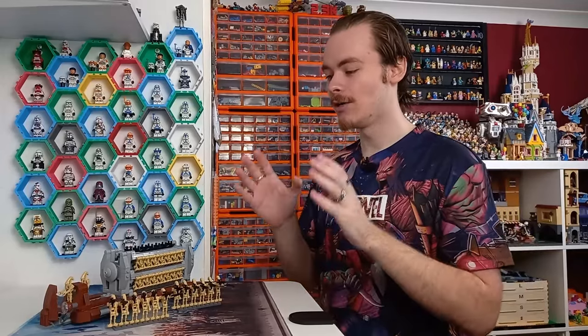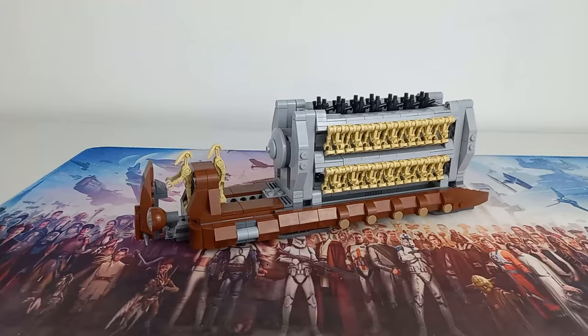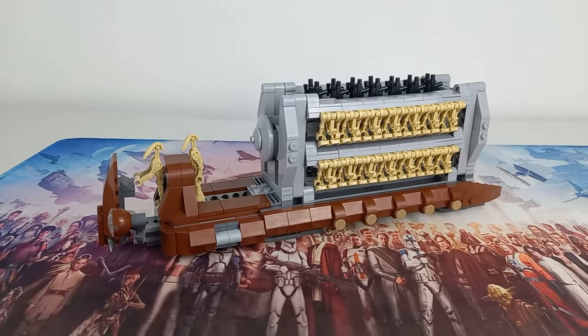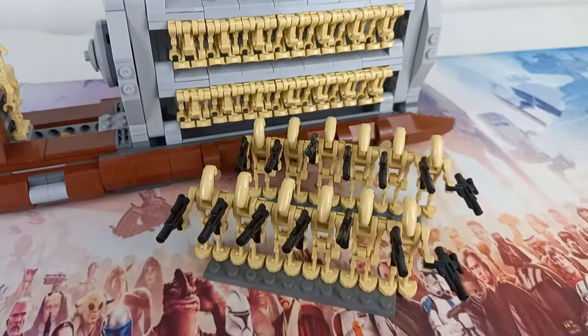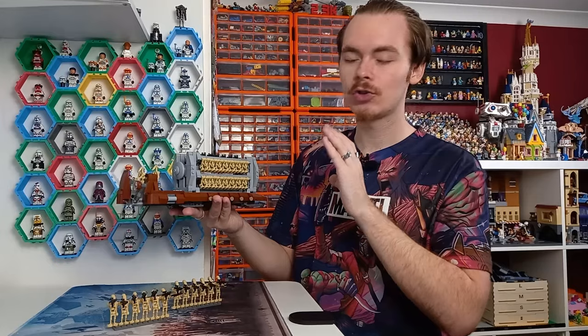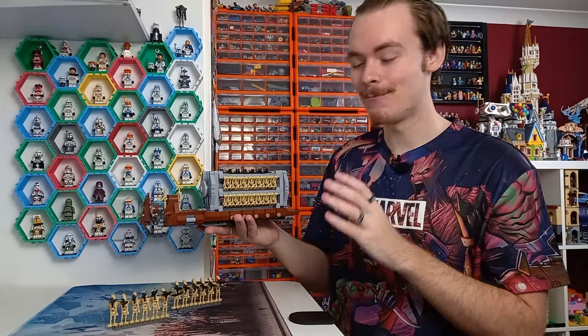We've been wanting a brick-built droid carrier in the Star Wars community for so, so long, and finally not only do we have one but it's the best scout I have ever seen. We'll be sizing it up with a minifigure scout later on in this video. It comes with pretty much a full battalion of B1 battle droids and it just looks so, so good compared to what we see on screen very briefly in The Phantom Menace.